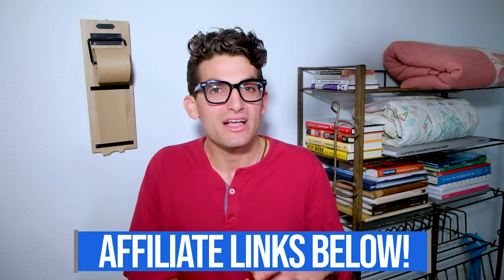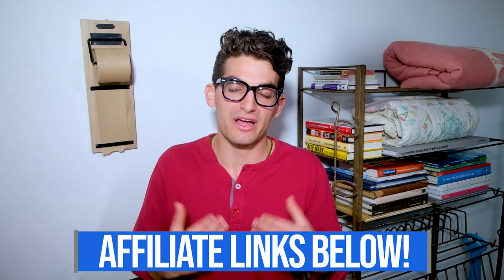Again, if you're curious about the exact specs or pricing of any of these models, you can head down into the description below and click one of those links. I appreciate when you do that because it keeps this channel alive and the helpful content coming your way. Please comment below and ask any questions — I'm very active in the comment section. I'm Benji Kaiser at BenjiKaiser.com and I'll see you on the next episode.